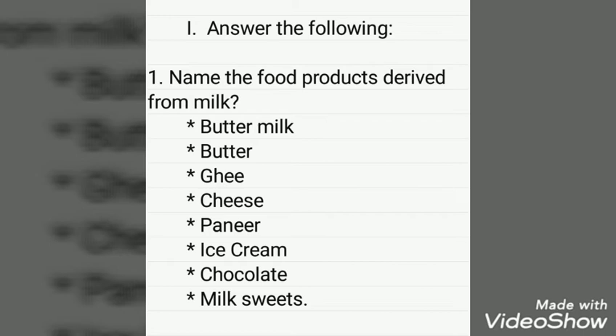Answer the following. Name the food products derived from milk. Butter milk, butter, ghee, cheese, paneer, ice cream, chocolate, and milk sweets.